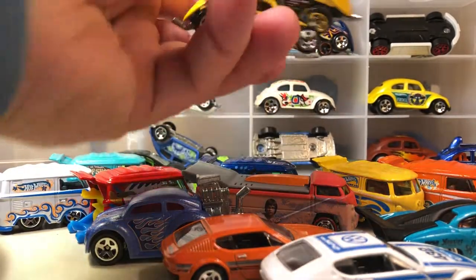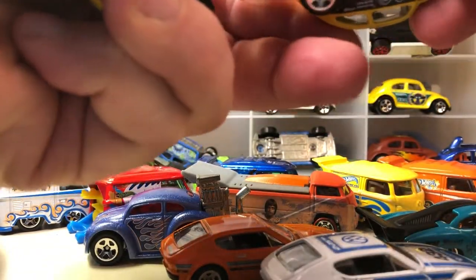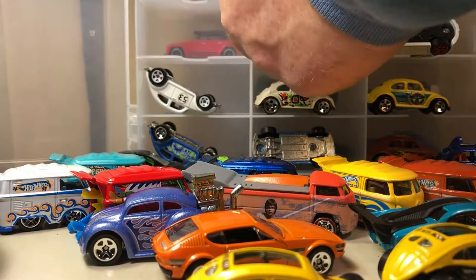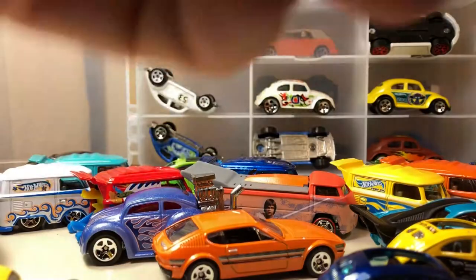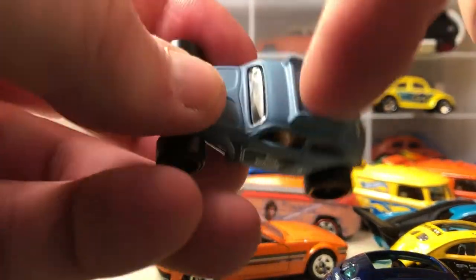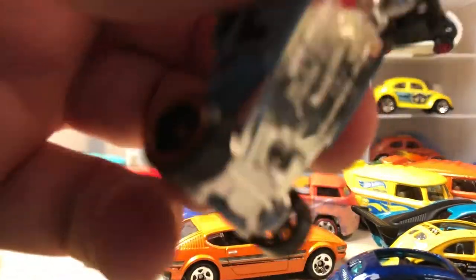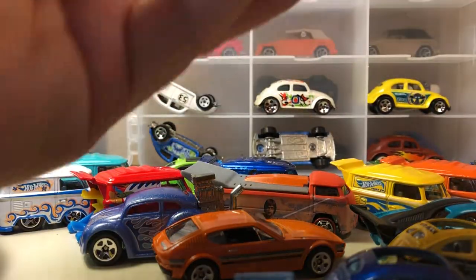These two are obviously the same with the moon eyes, which I think is kind of cool — metal base. A couple more with that body style. This one has a casting difference — it has a roof. This one used to have an opening back.